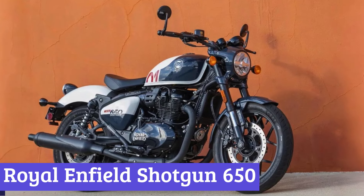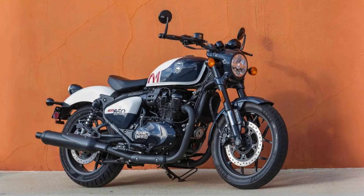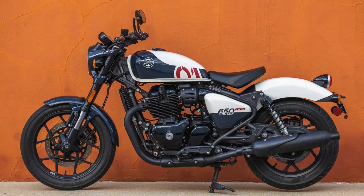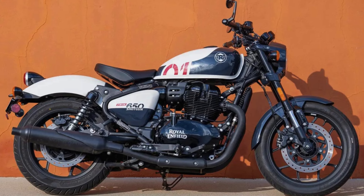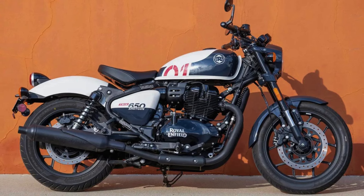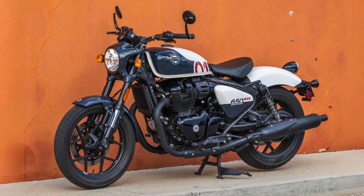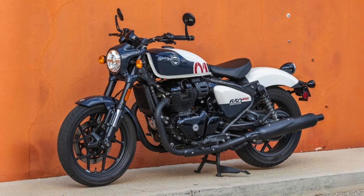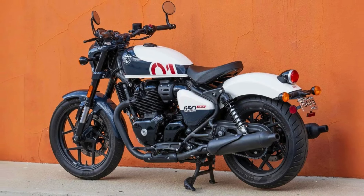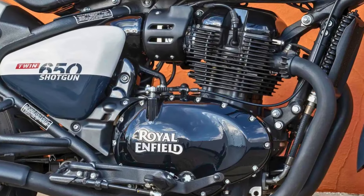Number 5: Royal Enfield Shotgun 650. The 2025 Royal Enfield Shotgun 650 is a striking blend of classic charm and modern flair, designed to turn heads. Its exterior boasts a chopped rear fender, a unique headlight cowl, and a flatter handlebar adorned with bar-end mirrors. The bike's silhouette is enhanced by twin blacked-out peashooter exhausts. Under the exterior, the Shotgun 650 is powered by a robust 648cc parallel twin engine that churns out 47 horsepower and 38 pound-feet of torque, paired with a smooth-shifting 6-speed gearbox.